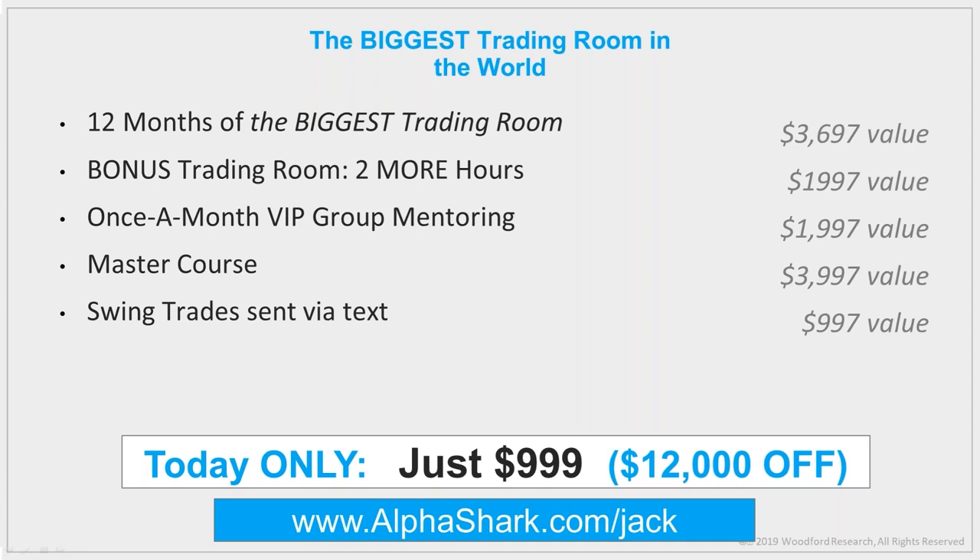I can guarantee one thing right now: this will be the last time you'll ever see this price. On Tuesday when my IT guy goes back to the office, we're shutting down this price. I always suggest starting with a $5,000 account. I mostly swing trade — not day trade. You'll get one year with me, plus two more bonus hours, plus VIP mentoring, plus the master course, plus all trades sent via text. Sign up at alphashark.com/jack. Thank you guys so much — I'll see everybody Monday or Tuesday morning in the trading room.